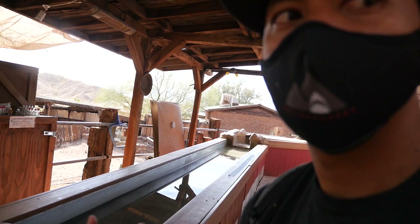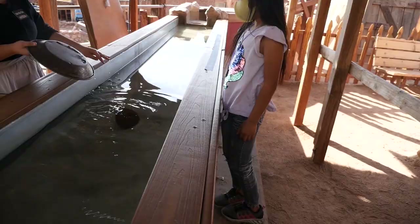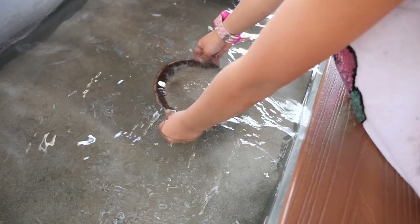Gold panning — I believe that's what they call it. There's the tub, there's the bucket, and then you pay for a ticket and you mine for gold. First rule for panning is you want to make sure to get a nice big scoop, and that is the only scoop you get. So you want to make sure to make it as big as possible, and you keep on going until you hit all the way at the bottom of the pan.